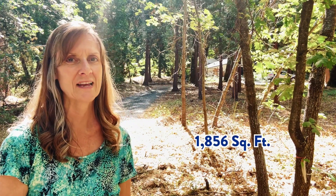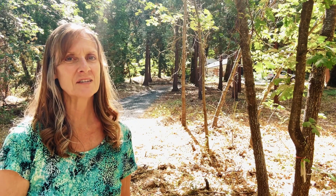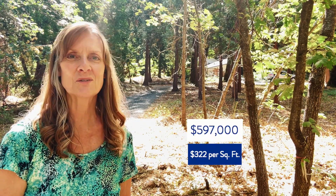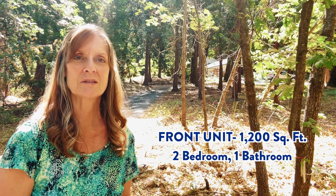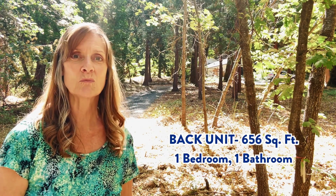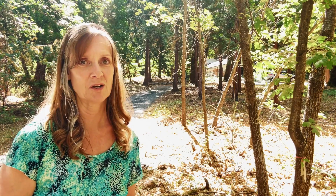Here we are at our second house. This is a three bedroom, two bath with 1,856 square feet, built in 1967. This house is listing for $597,000, which is about $322 per square foot. This is actually two different units put together — the front unit is about 1,200 square feet, a two bedroom, one bath, and the back unit is one bedroom, one bath with about 656 square feet, perfect for a mother-in-law's cottage.